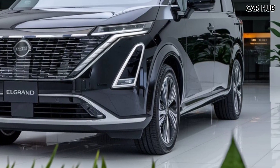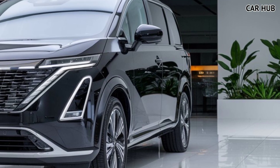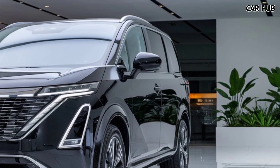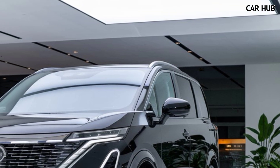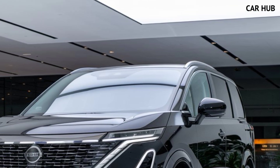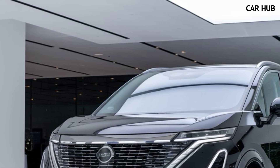Storage space is plentiful, with a large cargo area even with all seats in use. For added convenience, the third-row seats fold down at the push of a button, creating a flat load floor for even more space. Whether you're packing for a family vacation or just need extra room for everyday tasks, the Elgrand's flexibility makes it a practical choice.